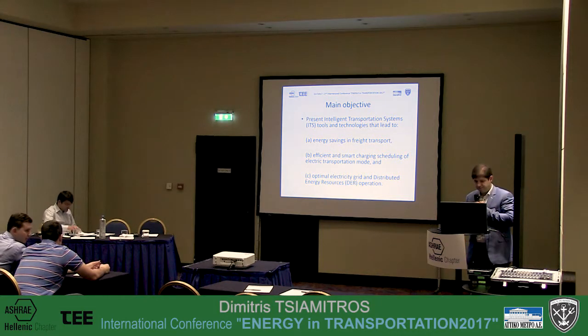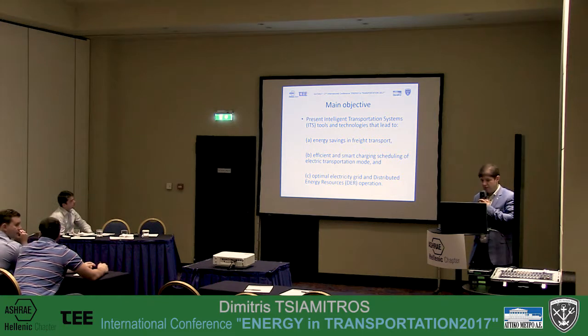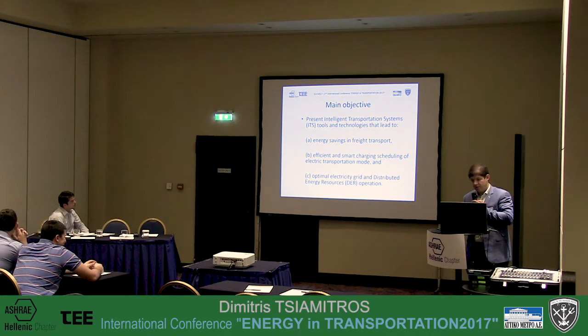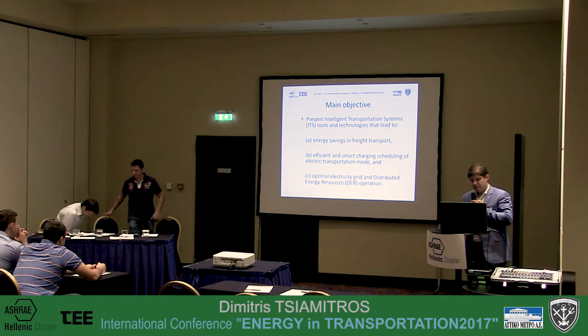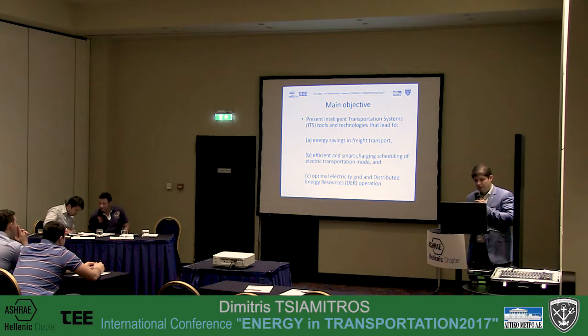The main objective of this paper is to present this ITS — intelligent transportation system — tool that will lead to energy savings in freight transport. We want to use it afterwards with some changes for smart charging scheduling of electric vehicles, and finally, especially the second part, will lead to optimal electricity grid and renewable energy sources operation.